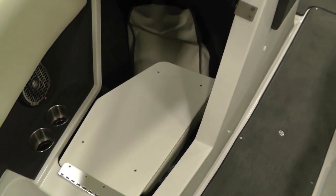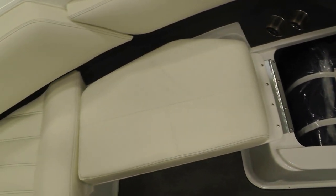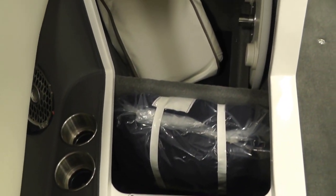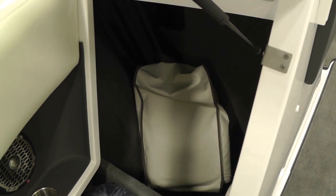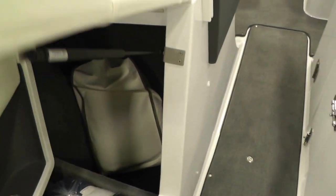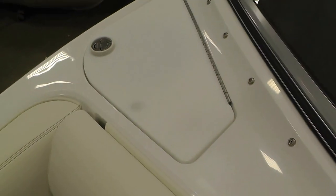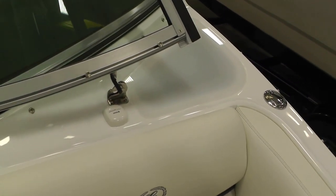We have storage underneath the starboard side backrest with a gas shock to assist. This cushion will fold out for a different seating combination. Everything has designated storage area — dinette table, bow and cockpit cover. All of your fenders have their own compartments as well. Sirius satellite radio.